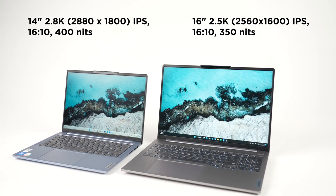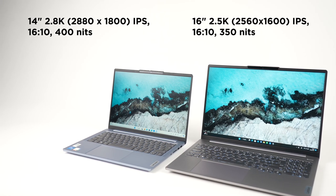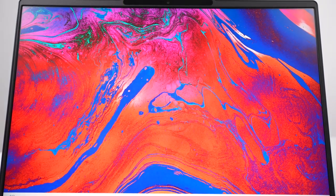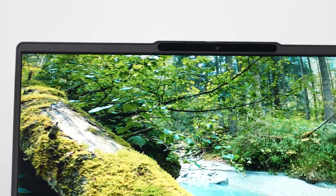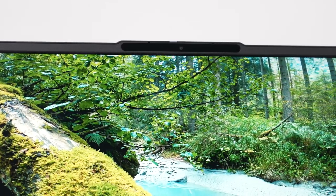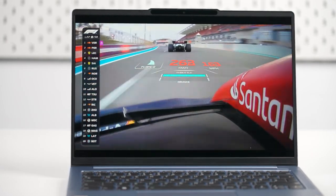Next, let's move to the display. A large 16-inch 2.5K and 14-inch 2.8K IPS display with a 16:10 aspect ratio offers more vertical screen real estate and 90% AR coverage. 100% sRGB, 10-bit color depth displays more gradations between different colors, and 120Hz high refresh rate gives you great motion handling and low input lag for a responsive feel.